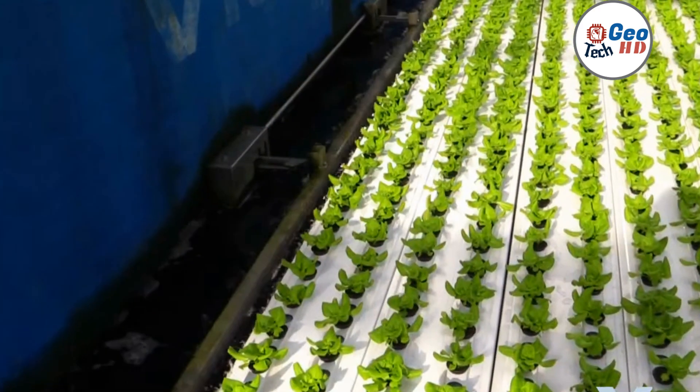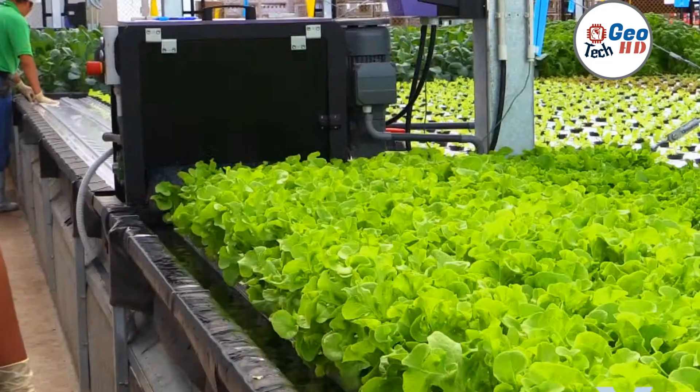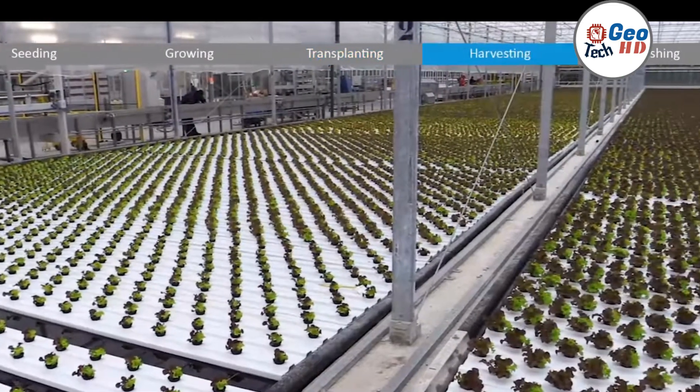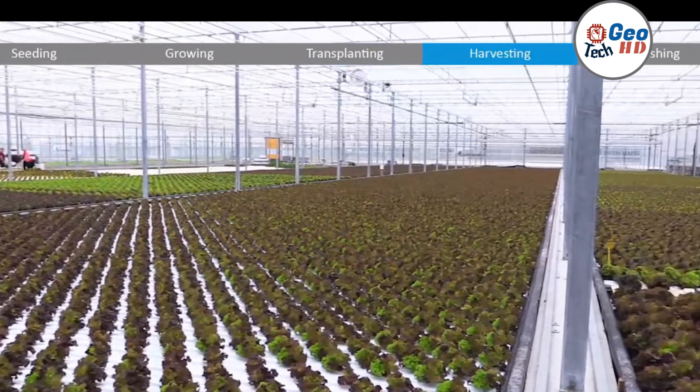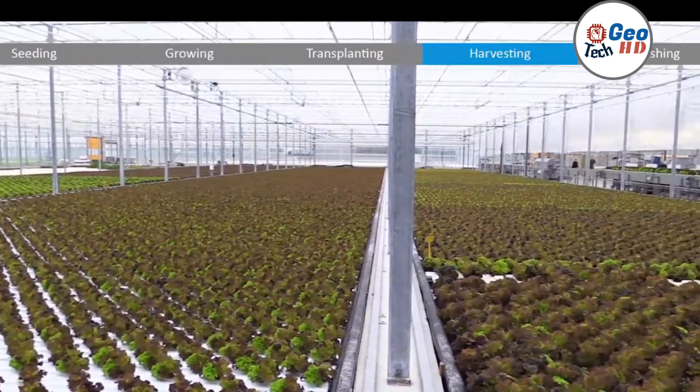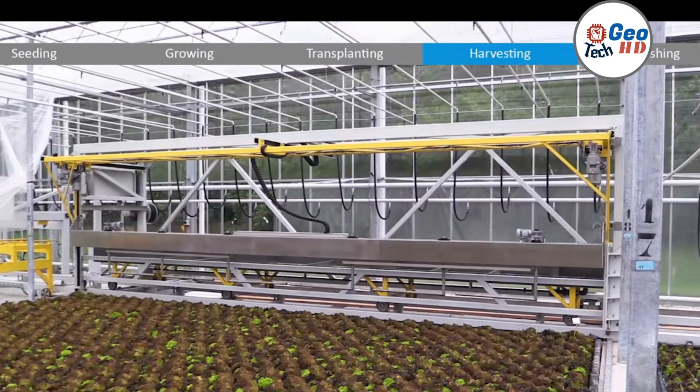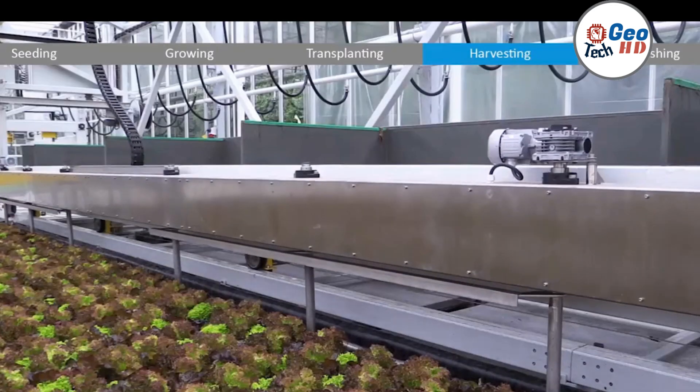Additionally, hydroponic systems can produce higher yields of healthier crops with fewer resources, making it an efficient and sustainable farming method. By following best practices, hydroponic farmers can ensure successful harvesting and high-quality crops for their customers.